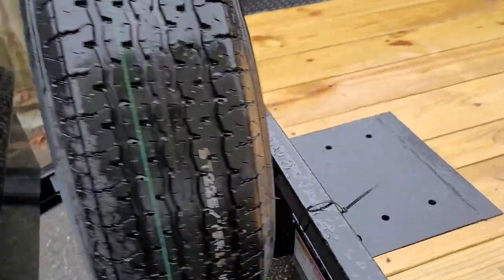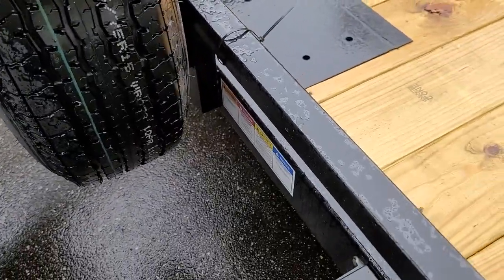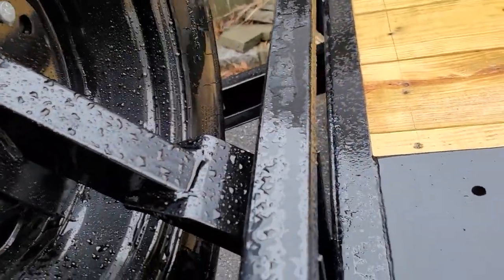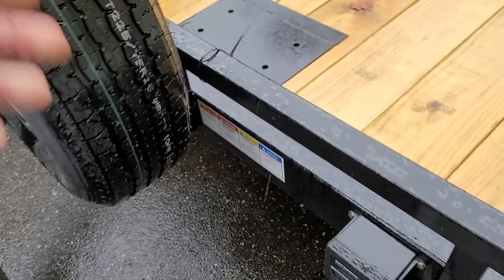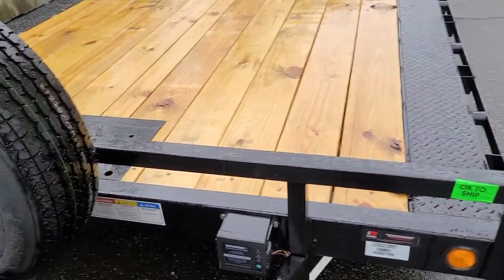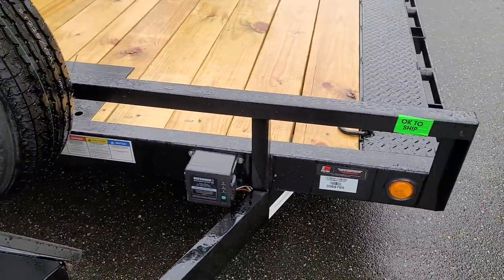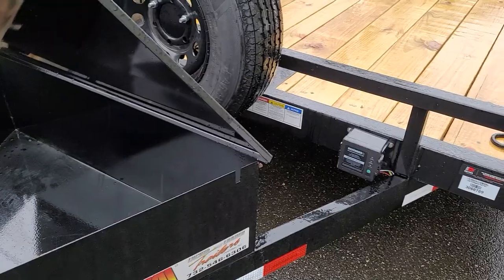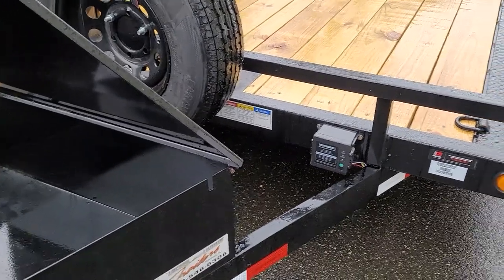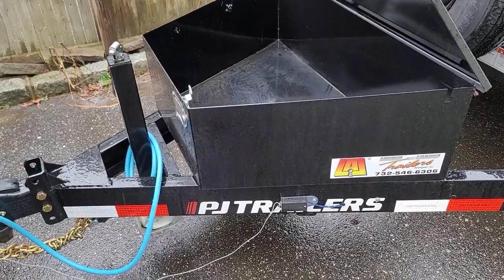There's a spare tire mount — good and solid. I did buy a second spare with the trailer but it doesn't have a mount, so I'll have to figure something out for that, or it can just live in the trailer for now.